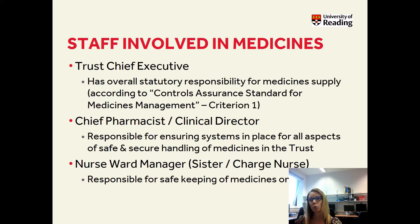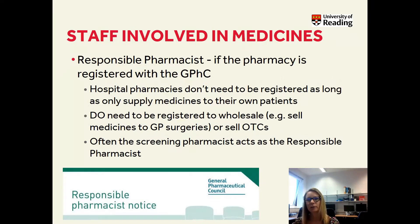Then you have nurse ward managers or sisters, or they might be called a charge nurse, and they're responsible for everyday use of medicines on the ward or within a department within a hospital, and to make sure that those medications are used and stored correctly. The role of the responsible pharmacist is explained in the introduction to community pharmacy lecture. Hospital pharmacies in general don't need to be registered as long as they only supply medicines to their own patients. If they do sell medicines, they need to be registered with the GPhC, and they would need a pharmacist in charge of the pharmacy at all times. Generally, this would tend to be the pharmacist in the dispensary who's doing prescription screening.